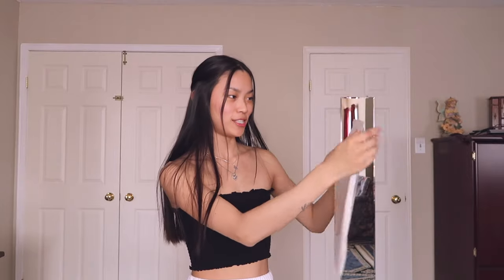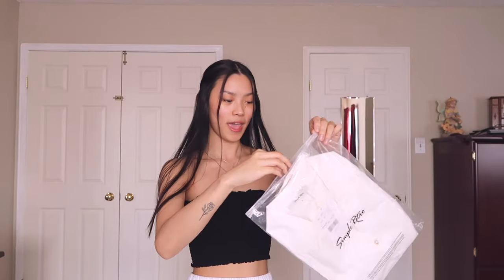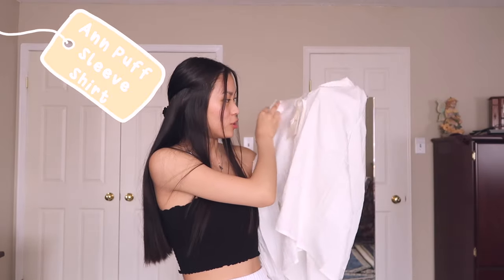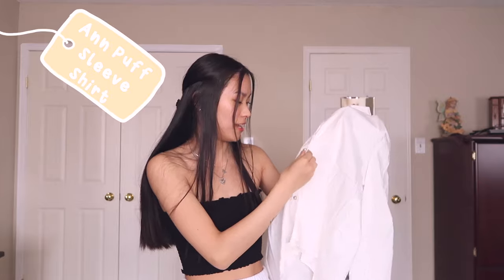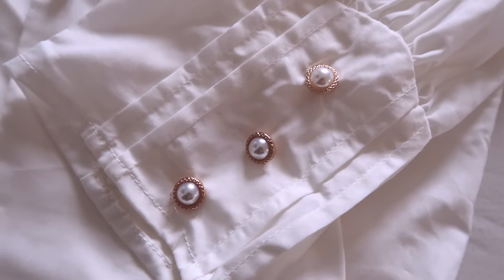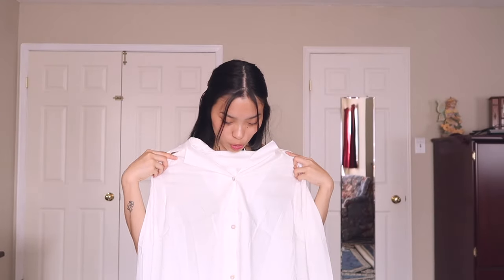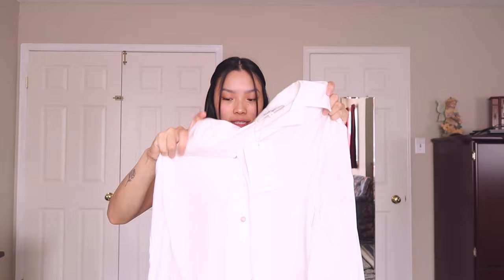Next up we have this one — it's a nice cream color. This one is a cute little blouse. The material is super nice and it has the cutest little pearl buttons ever, and they have it on the sleeve too. This one looks so cute under like a little vintage sweater. I got this one in a size medium.